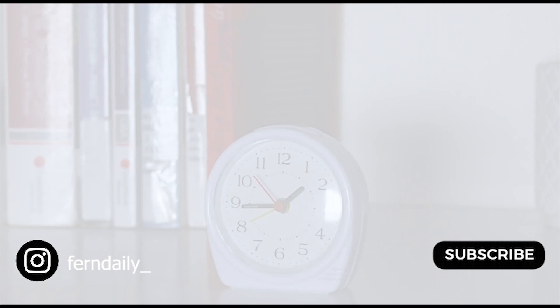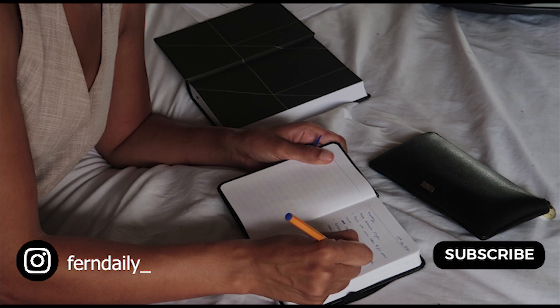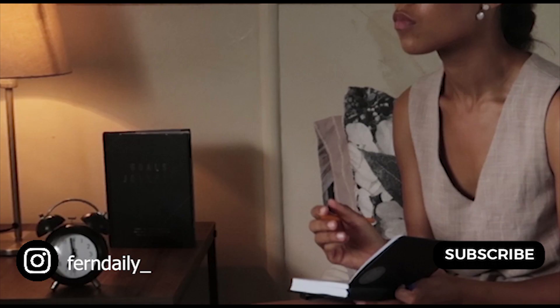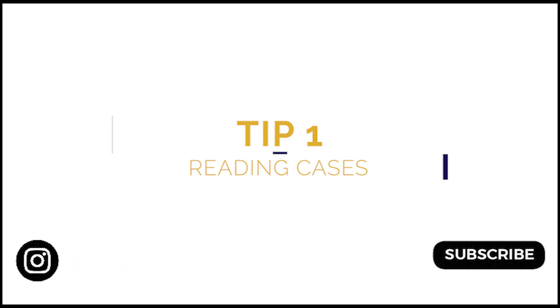Hi guys, it's Fern. Welcome to the first episode of my learn series. This video is about how to make law school easier. After a few years of law school, I found there are a lot of things you can do to make things easier and simpler. It doesn't mean you're being lazier — it's just a matter of working smarter instead of working harder.